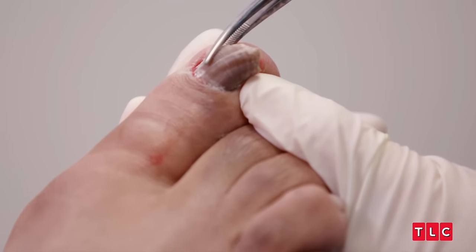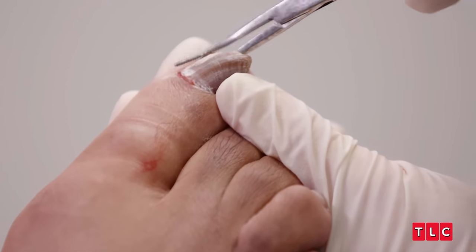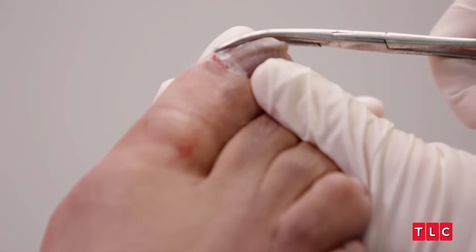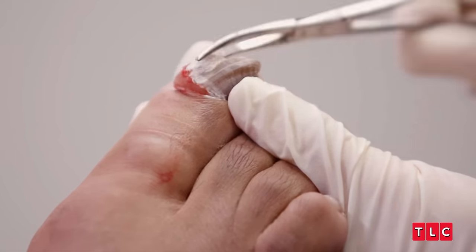Let's get this guy off of here. Kind of creepy, right? This is so gross. I can see every little thing, every pull, every tear. I'm like ready to pass out and ready to throw up at the same time. It's disgusting. It doesn't even want to come. Don't look.